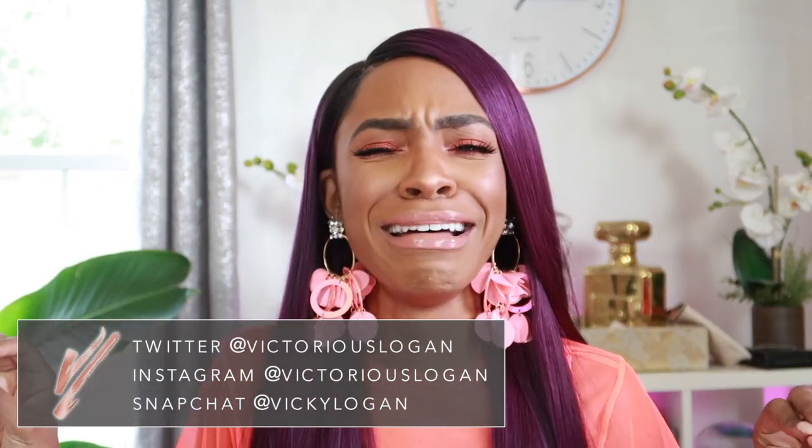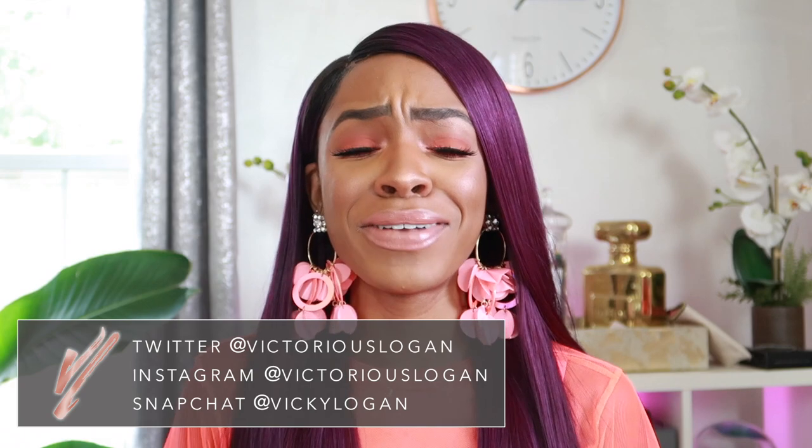Hey guys, welcome back to my channel! Today is a favorites video — finally. I haven't done a favorites video in so long, I'm so sorry. This is going to be a summer favorites, kind of an end-of-summer thing. The last time I did a favorites was April, so I wanted to recap the whole summer and let you guys know what I've been liking.